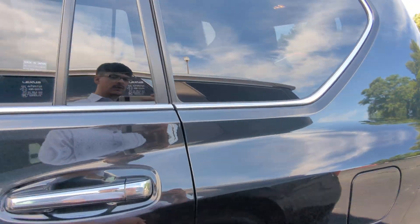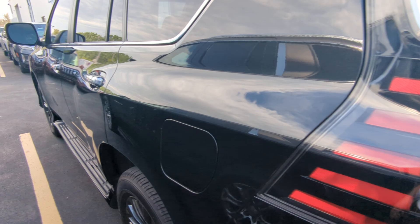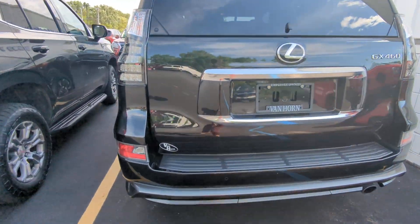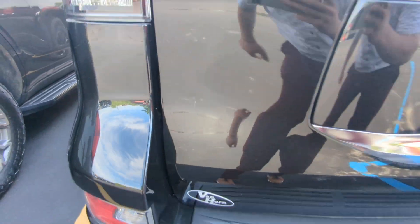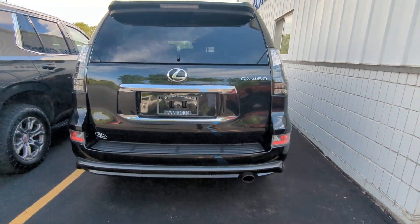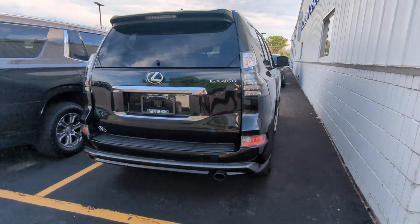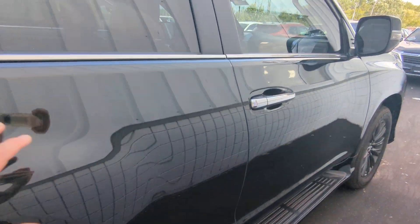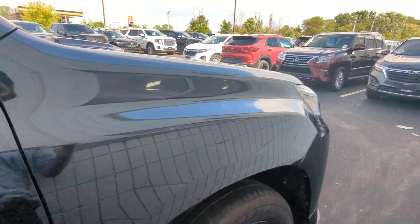It does have keyless entry. Obviously not too many miles so the tread is perfectly fine. There's a little bit of scratching on the tailgate, which is pretty typical with any black vehicle.